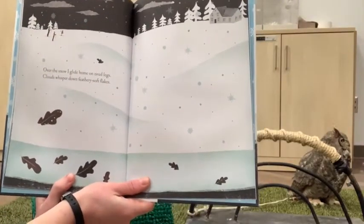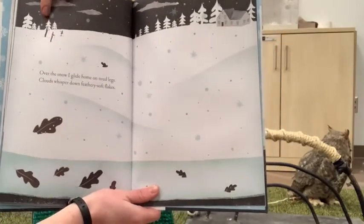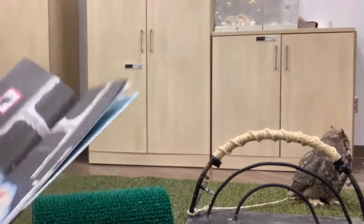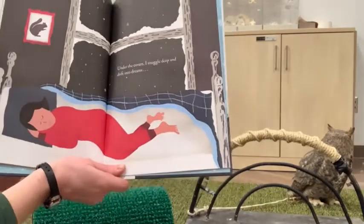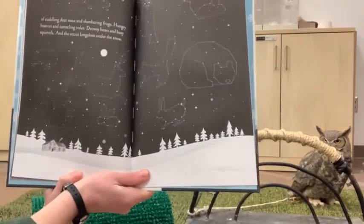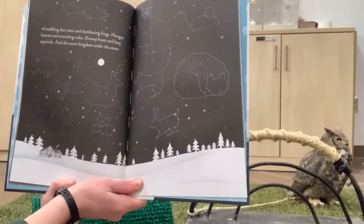Over the snow, I glide home on tired legs — clouds whisper down feathery soft flakes. Here we have three skiers making their way back home over this beautiful big open patch of snow, a starry night, a little bit of snow coming down. Under the covers, I snuggle deep and drift into dreams — dreams of cuddling deer mice and slumbering frogs, hungry beavers and tunneling voles, drowsy bears and busy squirrels, and the secret kingdom under the snow. The constellations up here look like all the different animals we saw, with a squirrel, an owl, a mouse, and a bear up there in the stars.